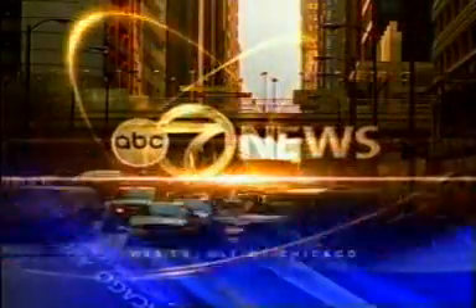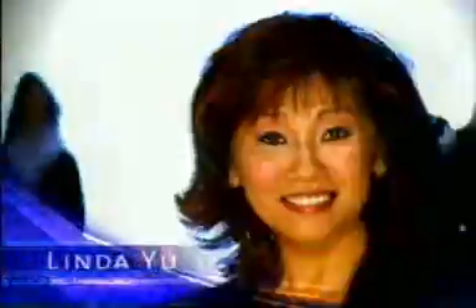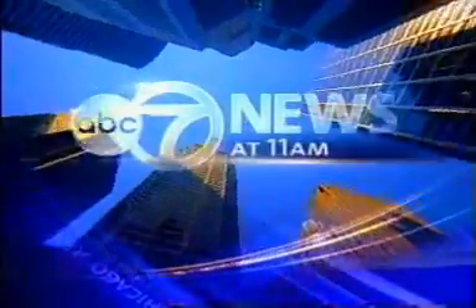This is ABC 7 News, Chicago's number one news, with Sylvia Perez, Linda Yu, and weather with meteorologist Tracy Butler. This is ABC 7 News at 11.